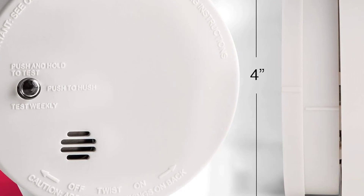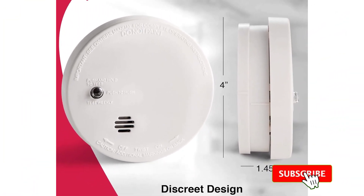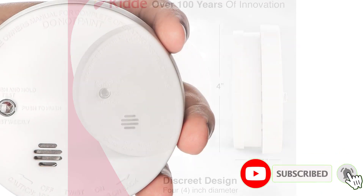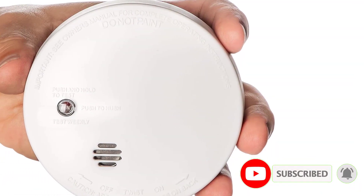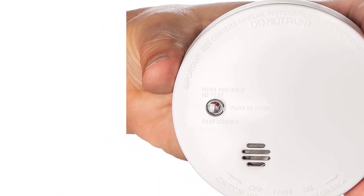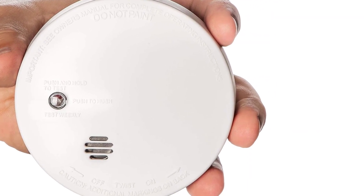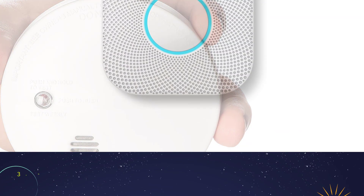The test button allows you to regularly test the functionality of the unit and silence the 85-decibel horn in the event of a false alarm. This budget model doesn't have many other features to speak of, such as a carbon monoxide detector or audio alert. For a cost-effective way to control smoke in bedrooms, living rooms, basements, and more, purchase a Kidde I-9030 Code 1 Smoke Detector kit.